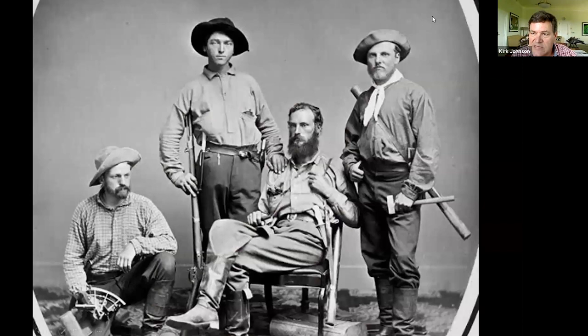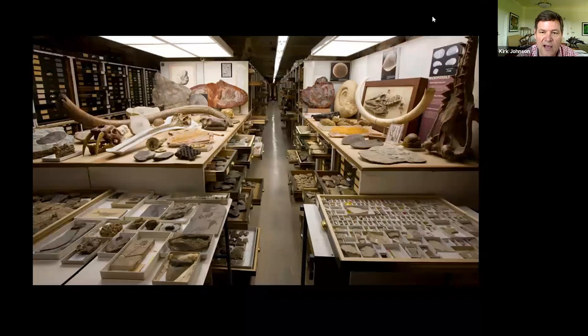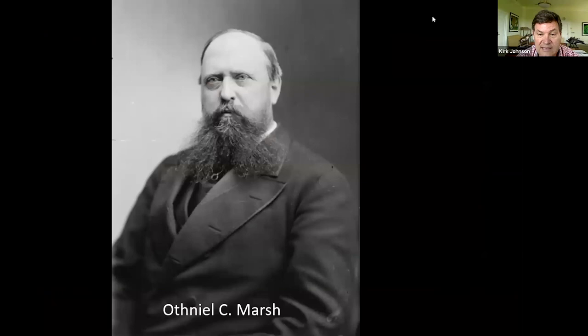In that same building, the Smithsonian castle, in 1879 they formed the US Geological Survey. Clarence King on the far right was the first director of the US Geological Survey. The survey went west on a series of expeditions and brought back all sorts of fossils. Those fossils formed the core of the Smithsonian's fossil collection, which is the world's largest — over 44 million fossils stored in many buildings.